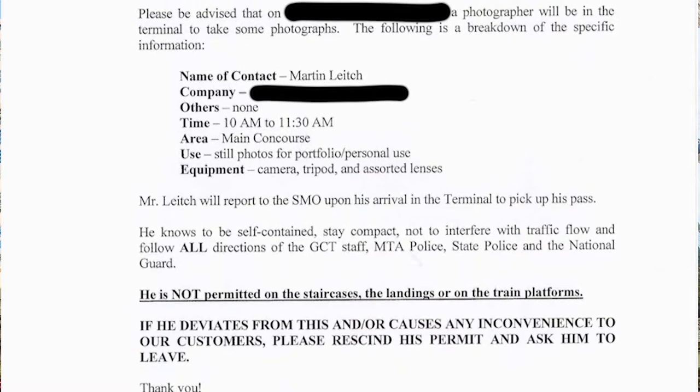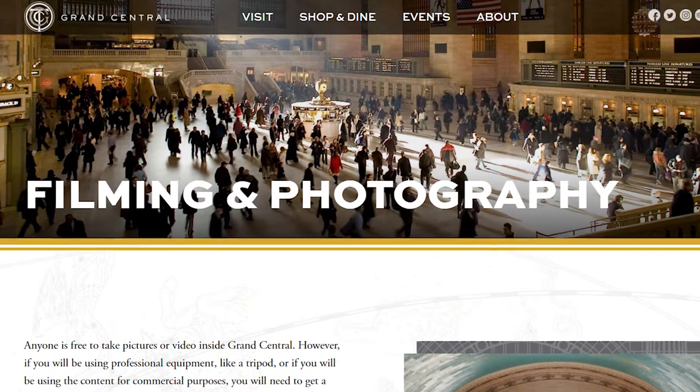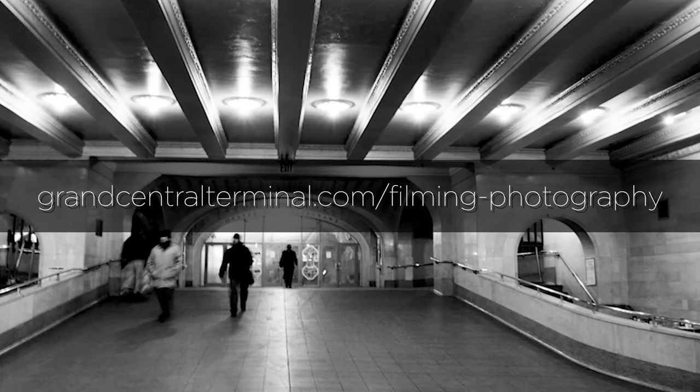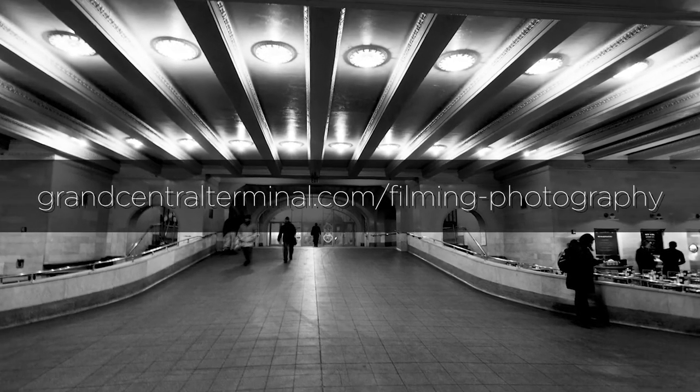They handle permits to photograph in the terminal. There's a page on their website which specifically addresses photographing in the terminal and provides a contact form to start the process. I've also provided that link in the description below.